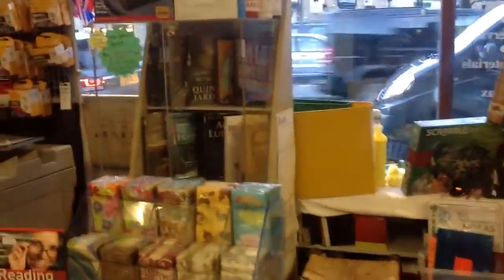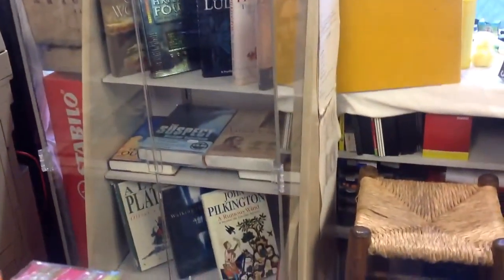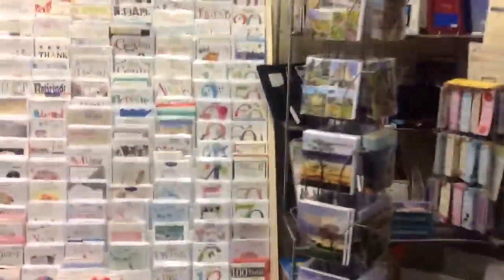If you look in the middle there, we have personally autographed books — a lot of them are collectible and rare, and there are only one-offs there, so we're very proud to have those. As you come back to the front of the store, you can see we have a great range of greeting cards — really, really good value. And that just gives you a little snapshot of what we do.